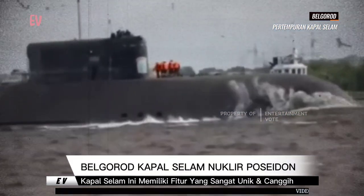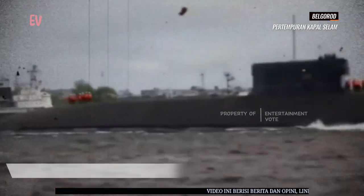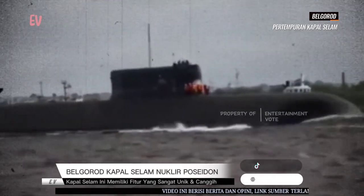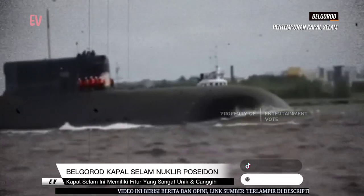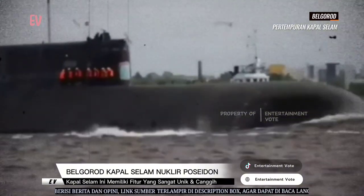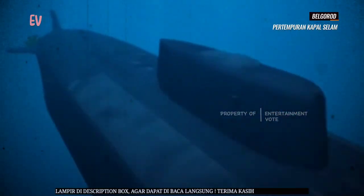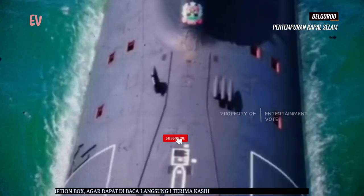Kapal selam Belgorod memiliki panjang sekitar 184 meter atau 603 kaki dan lebar sekitar 13 meter atau 43 kaki. Deplasemennya diperkirakan mencapai sekitar 30 ribu ton pada kondisi penuh. Kapal selam ini ditenagai oleh sistem propulsi nuklir yang menghasilkan daya yang sangat besar.